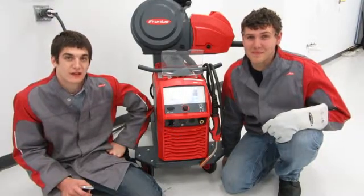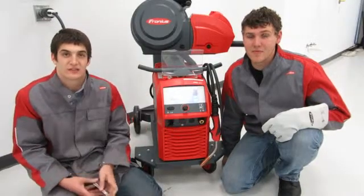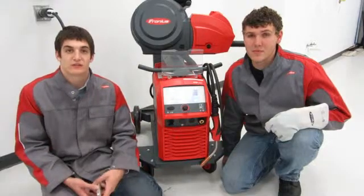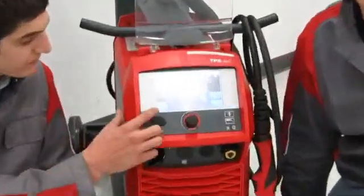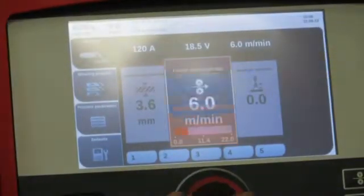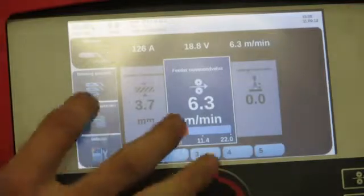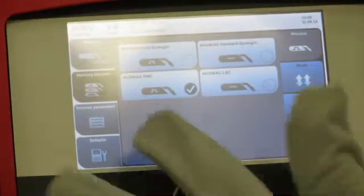One of the nice things about the TPSI is it has the communication and technology of your smartphone. Another nice feature is the 7-inch color touchscreen display. With this touchscreen display, you can navigate the welding parameters and change processes all with the touch of your finger. You can even do this with a welding glove on.